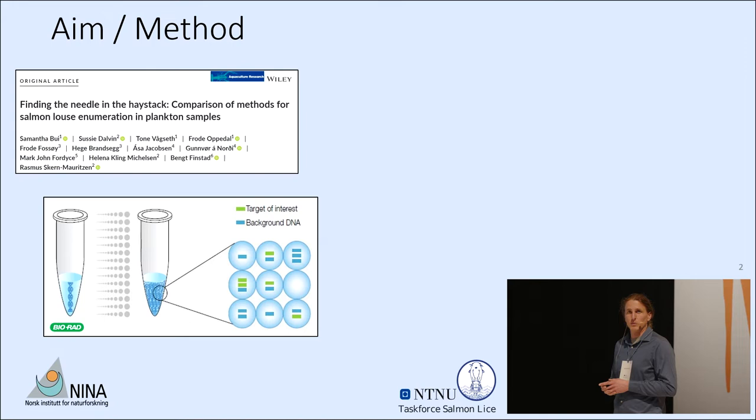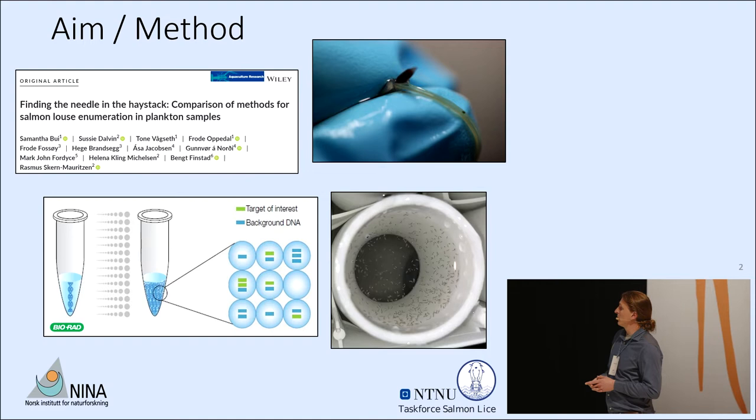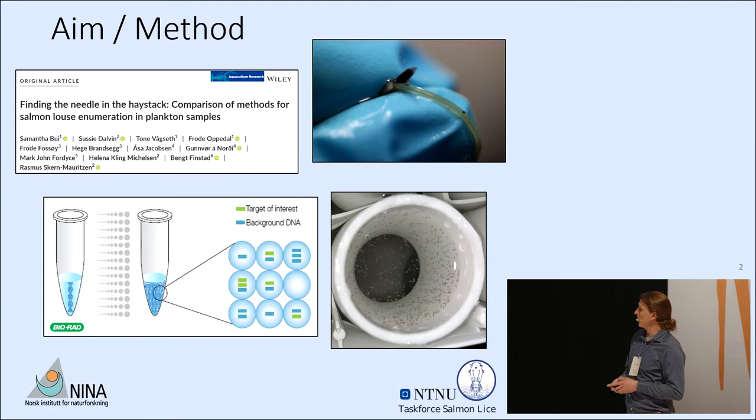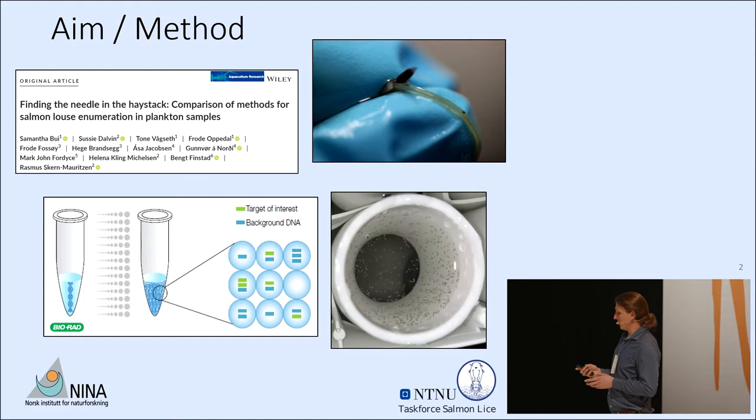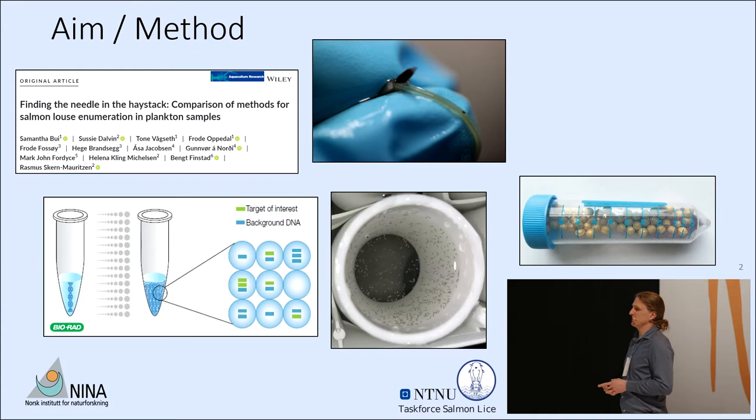To do this, we cultured both species of lice at the NTNU lab, and removed them at three days and seven days post-hatch in these two stages. We spiked them at levels of one to 30 individuals. The downstream analysis was done at the NINA genetics lab using cell lysis with matrix beads, DNA extraction, and PCR amplification.